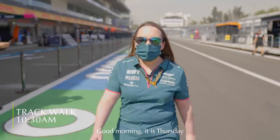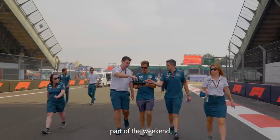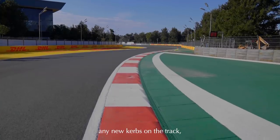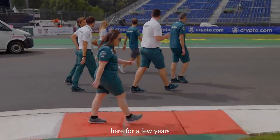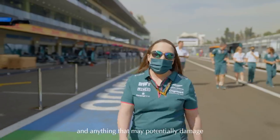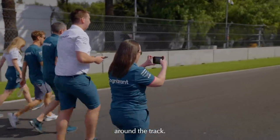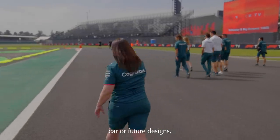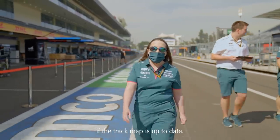Good morning, it is Thursday morning. The track walk is a very important part of the weekend from a reliability point of view. It gives me an opportunity to see if there's any new curbs on the track, any new drains, any new bumps that have formed over the years - because we haven't been here for a few years - and anything that may potentially damage the car over the weekend. I'll also take a few photos around the track, which can be used by the guys back at base to inform next year's car or future designs, and even used for the simulator to see if the track map is up to date.